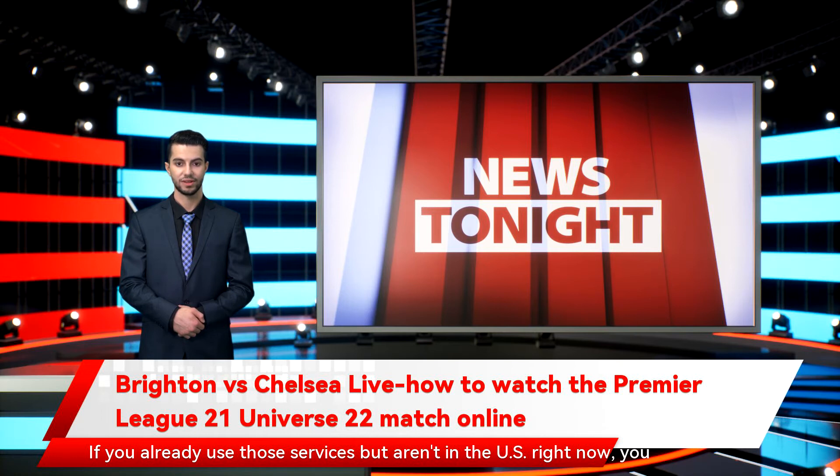Fubo TV's starter plan costs $65 per month but gives you more than 117 channels including USA, plus lots more for sports fans. If you already use those services but aren't in the US right now, you can watch the Brighton vs Chelsea live stream by using a VPN such as ExpressVPN. Fubo TV also has a 7-day free trial, so you don't need to pay upfront, and has dozens of sports channels including NBCSN and USA.